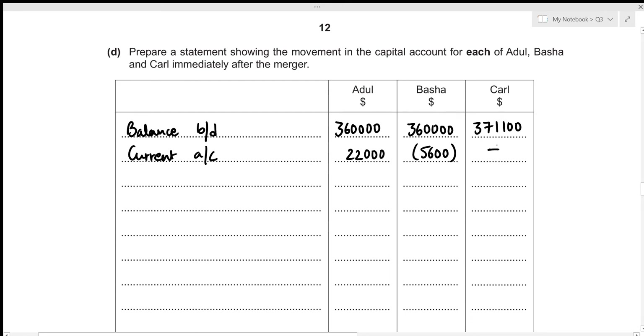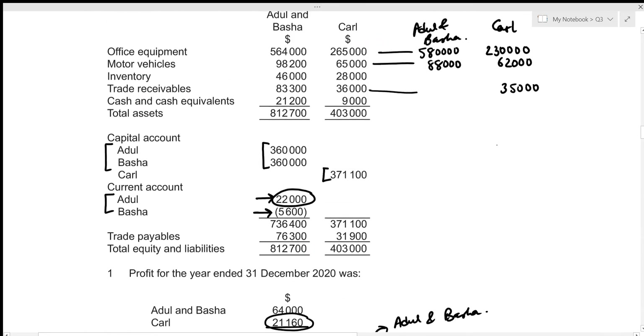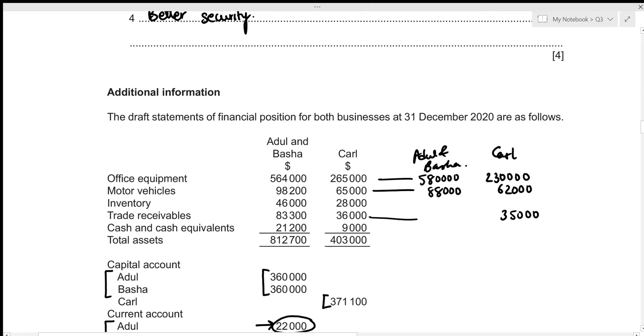Now we record the increment or decrement in assets valuation for the partnership of Adul and Basha, and for Carl's business. For Adul and Basha, the new value of office equipment is 580,000 and motor vehicles 88,000. The old value of office equipment was 564,000 and old motor vehicles were 98,200.